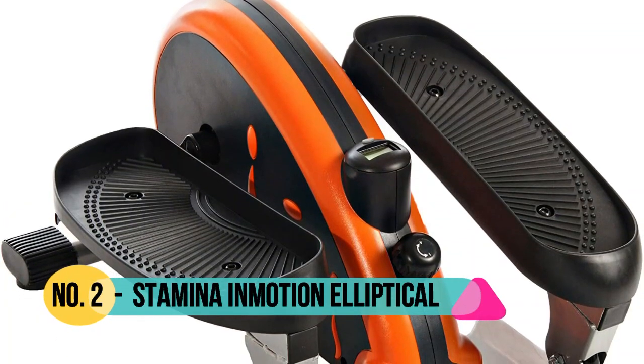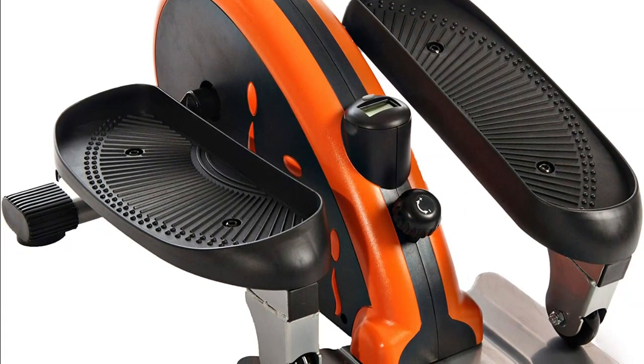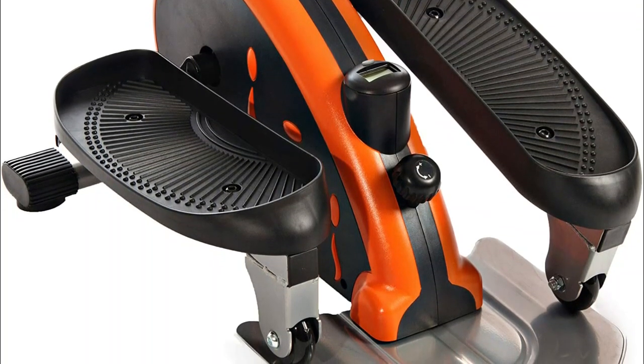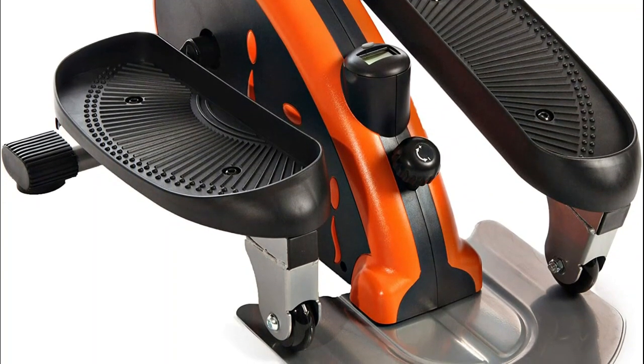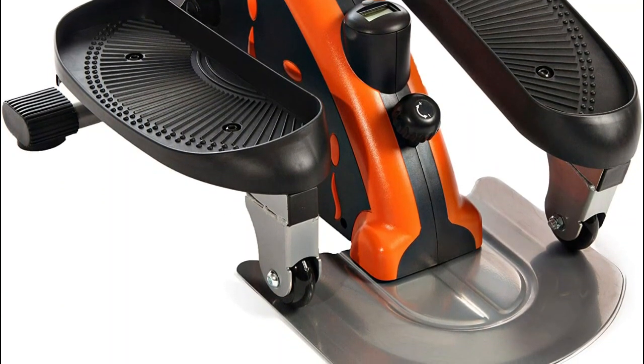Number 2: Stamina InMotion Elliptical. This mini strider is compact and lightweight, making it easy to use and transport to any home or office space. It's quiet and unintrusive too. Vary the intensity of your workout by turning the adjustable dial while you stride.